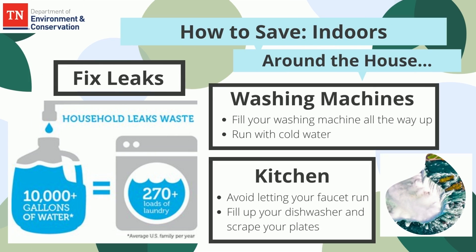Another place to save around your house is the washing machine. Fill the washing machine all the way up and run with cold water to save energy. Running half as many loads per year saves about $150 in energy and water costs.